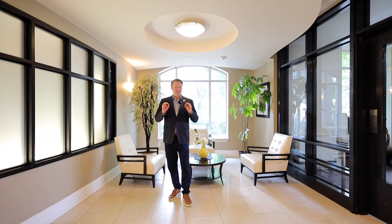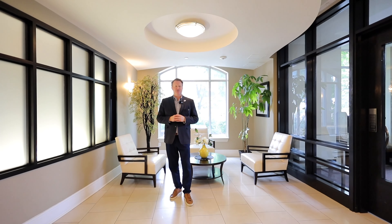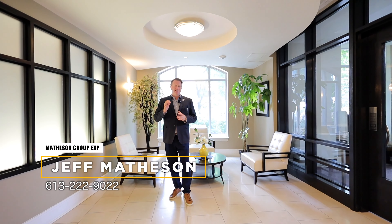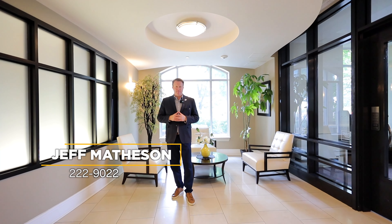I hope you enjoyed the tour of this luxury condo here at 95 Bronson. You cannot beat this location — it's just a gorgeous condo. If you have any questions, feel free to contact Matheson Group EXP Realty at 613-222-9022 and we're happy to help.